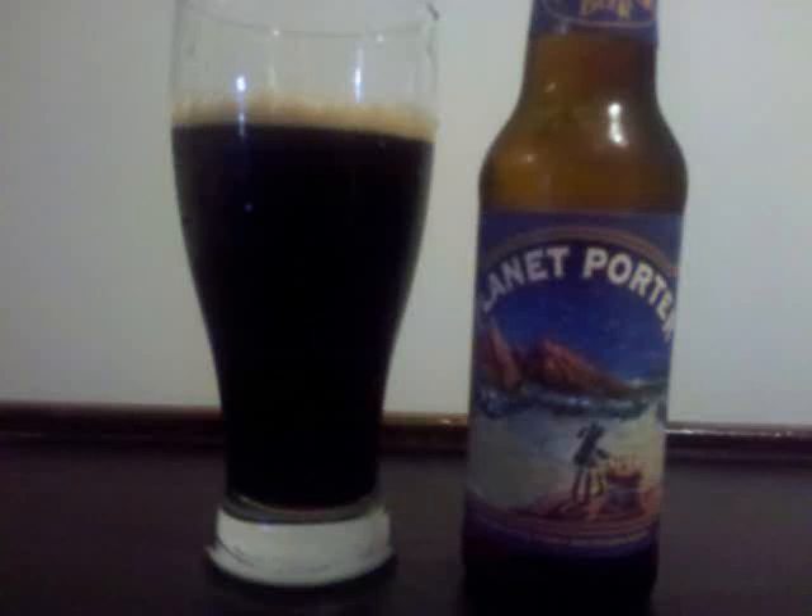Boulder Beer Planet Porter is an American porter with 5.5% ABV. It's a black-colored brew with a small khaki head, which doesn't last too long. The body is almost entirely opaque, just a hint of an amber hue at the very bottom.